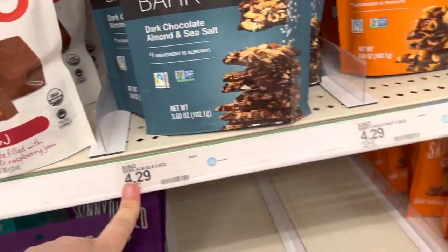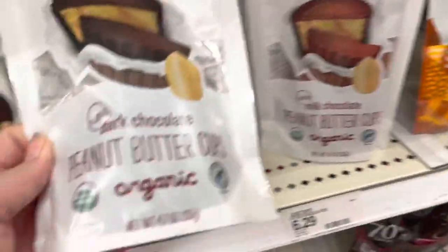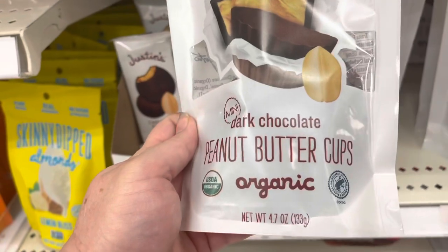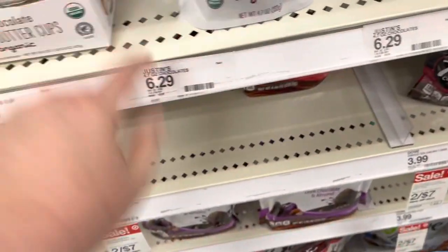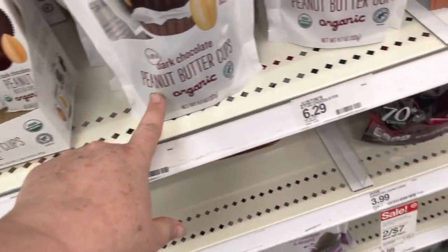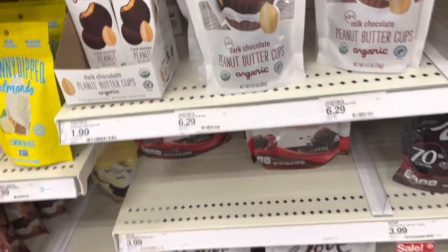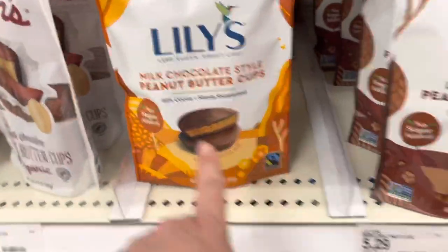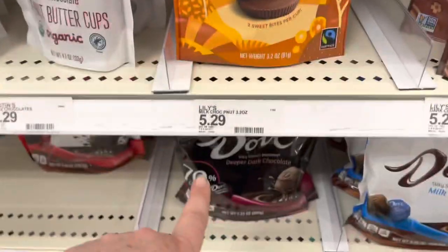I'm going to show you some of the chocolate bars I like. I like these Justin's chocolate bars because they're organic peanut butter cups and they're non-GMO. They're not inexpensive — they are $6.29 — but after you have these you'll never go back to eating regular peanut butter cups again. If you're watching your sugar, Lily's has no sugar added peanut butter cups and they're a little bit cheaper.